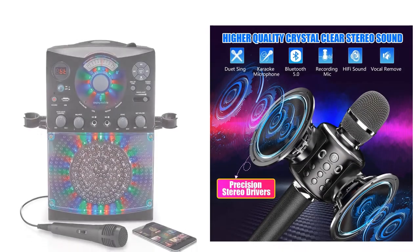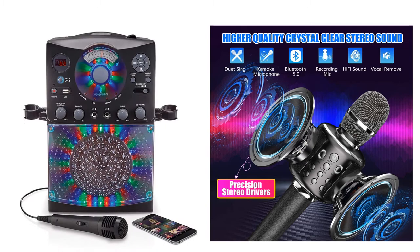You are watching Quick Review. In this episode we're talking about the top five best Bluetooth karaoke microphones of 2020. Let's get started with the list.